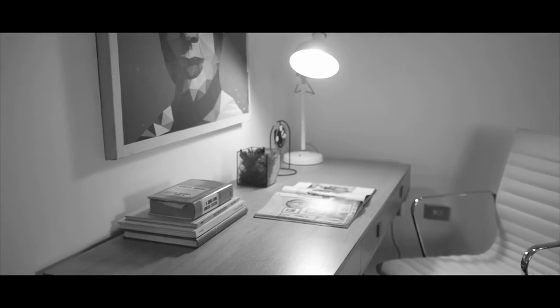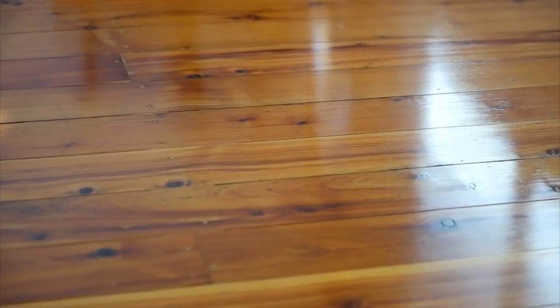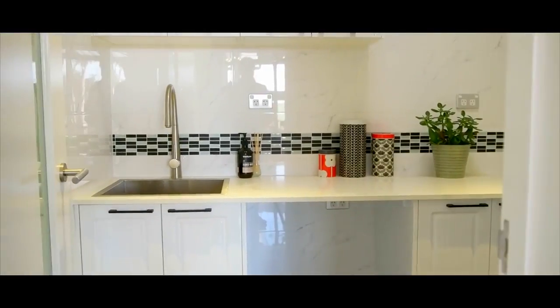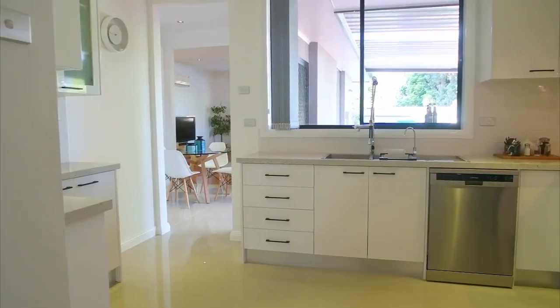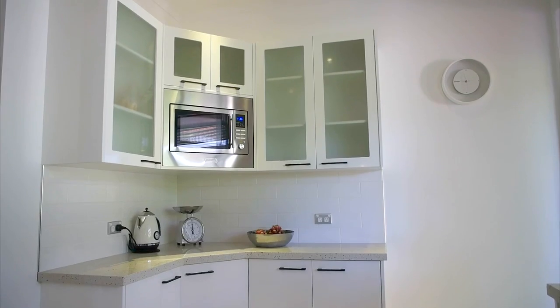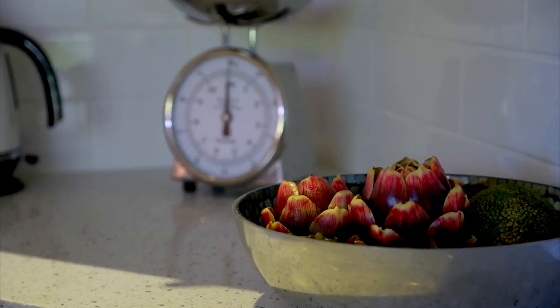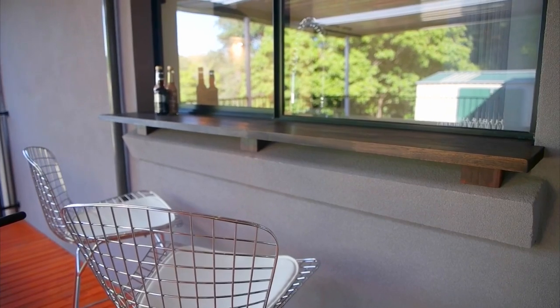The current owners of this home have taken a lot of care and attention to detail when it comes to the renovation. There are loads of clean lines, plenty of natural light, and it really is a breath of fresh air. The kitchen is not just good looks — it's been thoughtfully designed and has a functional layout.